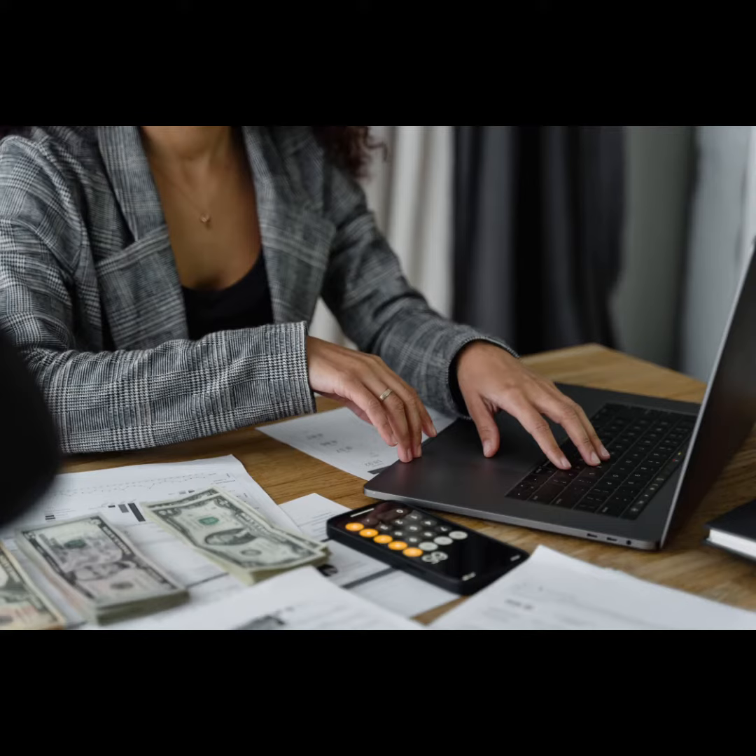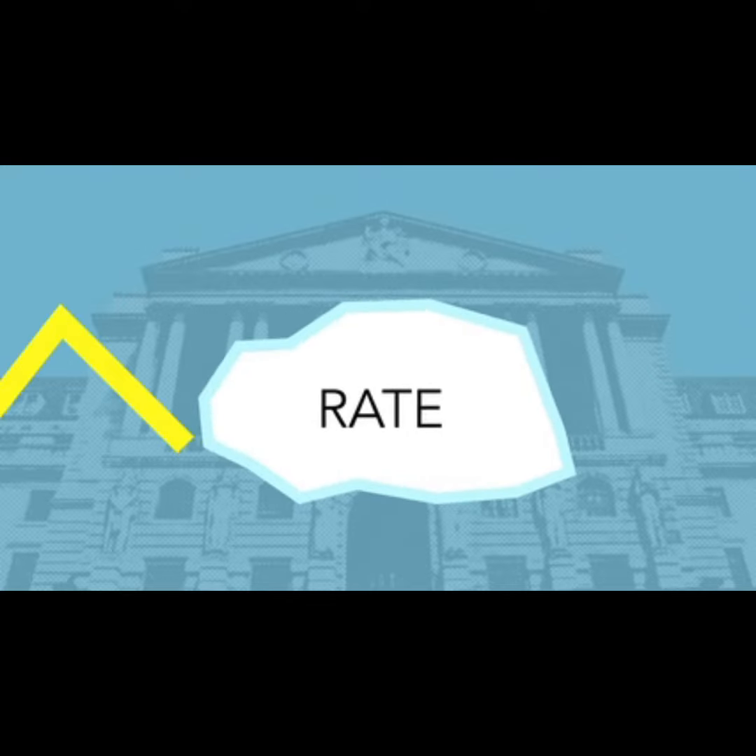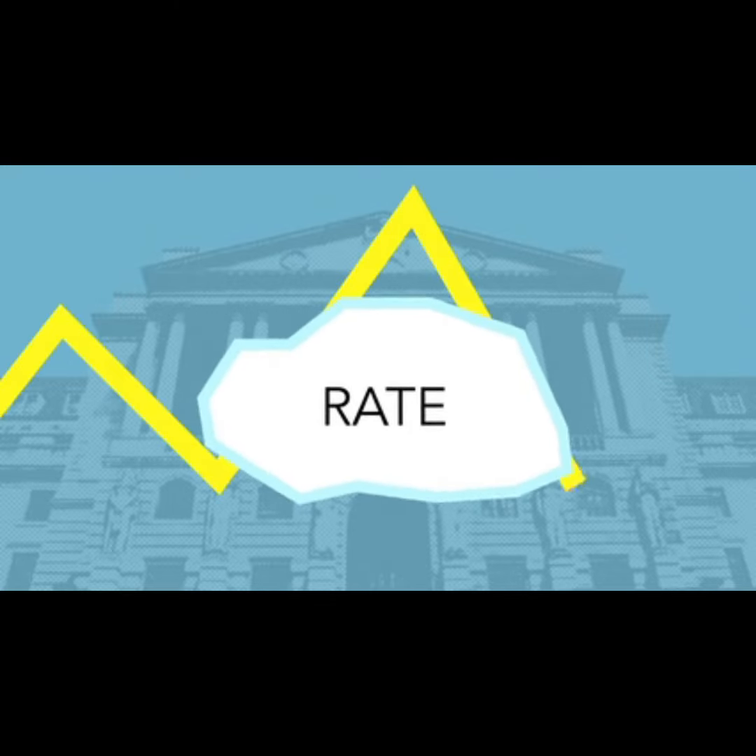Asset appreciation. Over time, cash-flowing assets typically increase in value, providing you with the potential for capital gains when you sell.